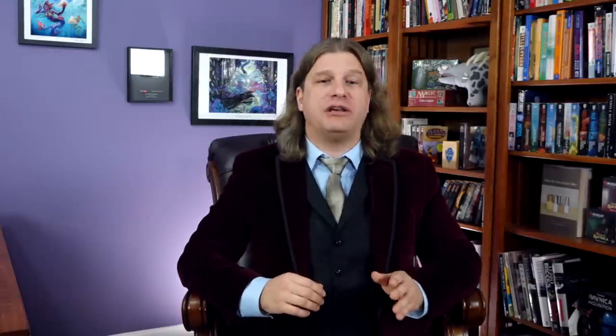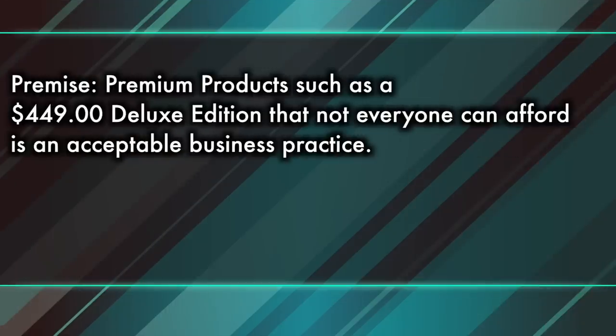So that's where I want to take this discussion: to the whales. I've already explored at length my arguments for more equal financial access and care for the average customer, and if you haven't heard those arguments, you can check out my videos about the Mythic Collections. However, I don't want to just keep saying the same thing ad nauseam. There's more than one valid argument or perspective for an issue, and thus I want to approach this from an entirely new angle: Save the Whales. For the purposes of this argument and intellectual exercise, I'd like you to begin with this hypothetical premise: premium products such as a $449 Deluxe Collection that not everyone can afford is in fact an acceptable business practice — this is an intellectual exercise, so even if you personally disagree, I ask that you participate for the purposes of better understanding this issue.